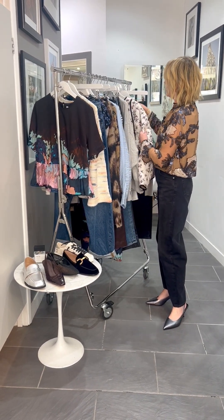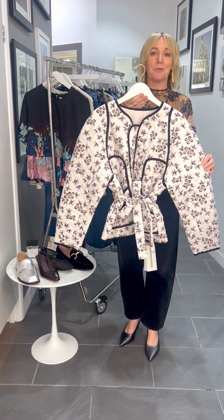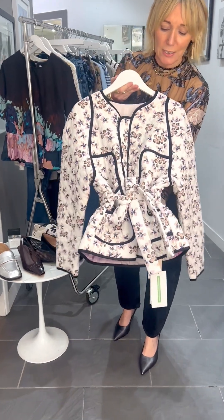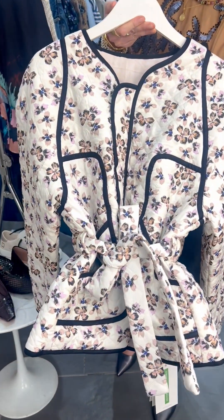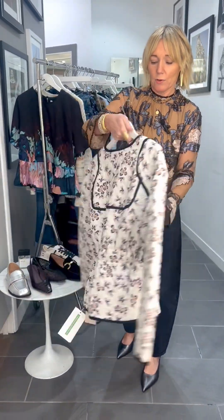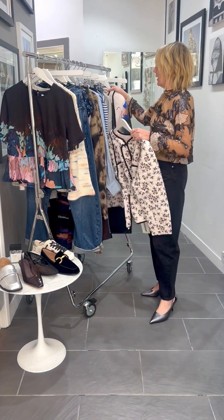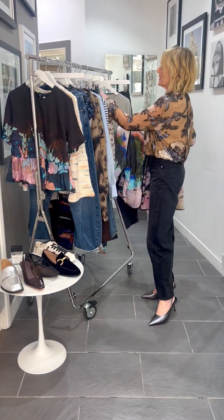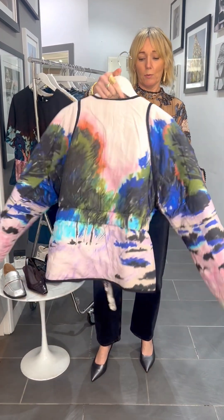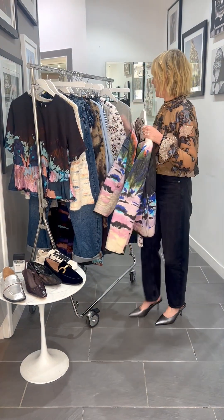Then we've got the fabulous reversible jacket — no Munthe collection would be complete without one. The Psycho jacket is gorgeous at £379, stunning in that floral print with beautiful detailing that really draws the eye in. And then just look at this — turned the other way round, it's stunning with that landscape option coming through. A real standout piece for the collection.